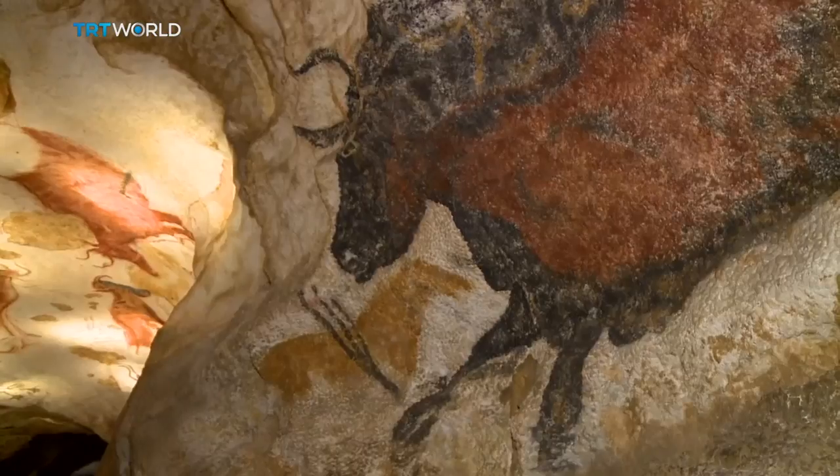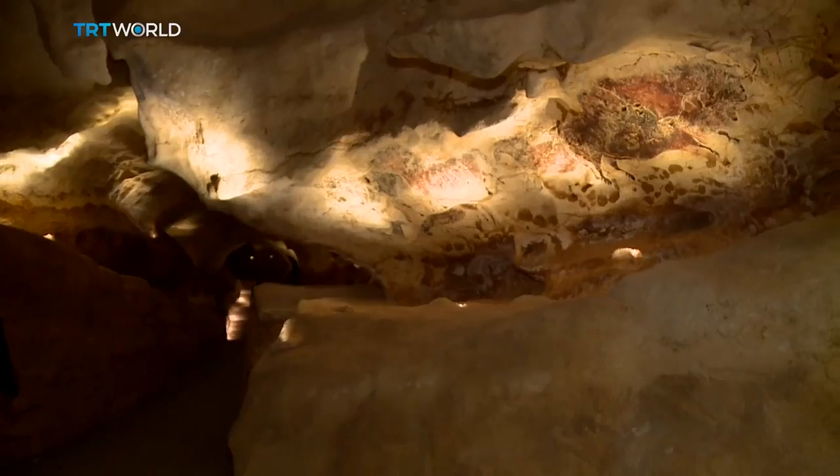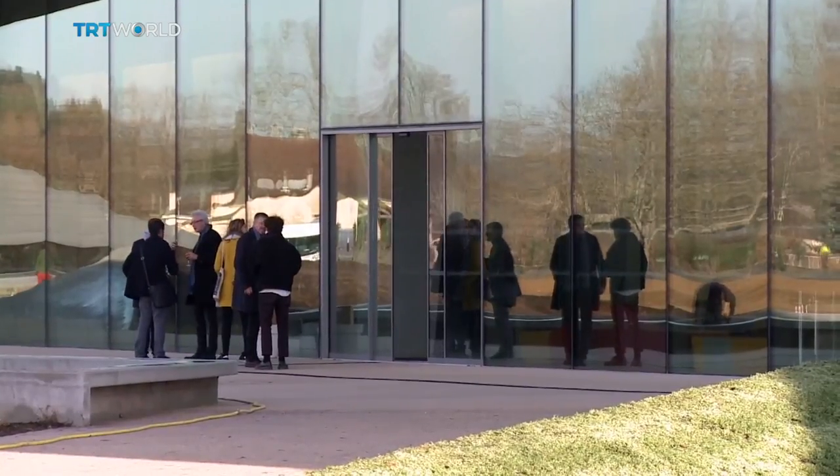But now the paintings can be seen again. A replica of the caves has been created less than a kilometer away from the original in southwestern France. It opened on Thursday, allowing visitors to immerse themselves in a prehistoric wonderland.